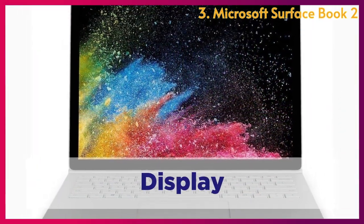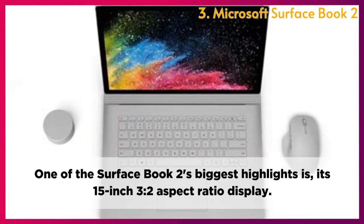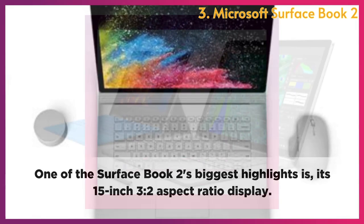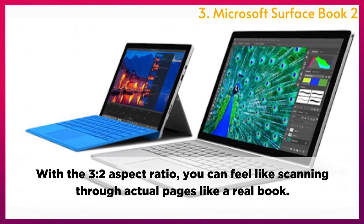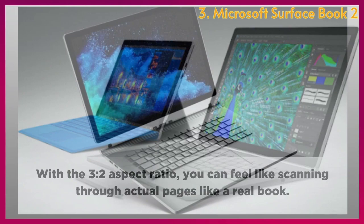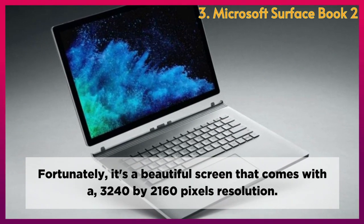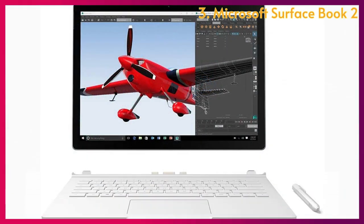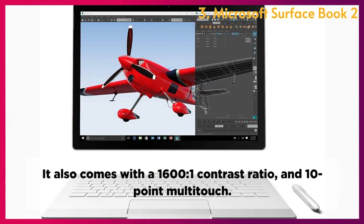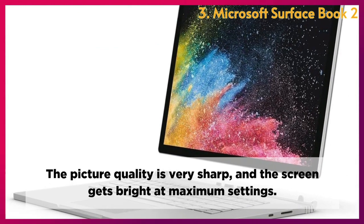Display: One of the Surface Book 2's biggest highlights is its 15-inch 3-to-2 aspect ratio display, which gives you the feeling of scanning through actual pages like a real book. It features a beautiful screen with a 3240 x 2160 pixel resolution, a 1600-to-1 contrast ratio, and 10-point multi-touch. The picture quality is very sharp, and the screen gets bright at maximum settings.